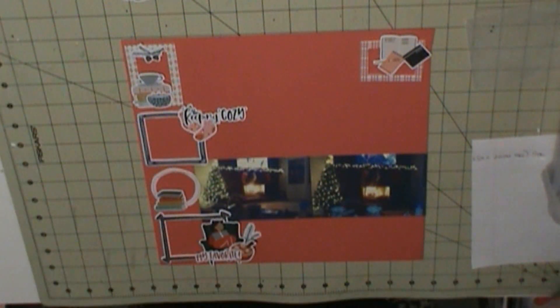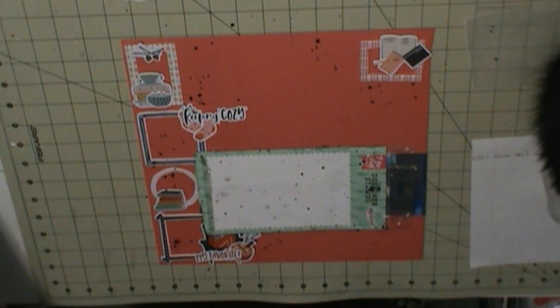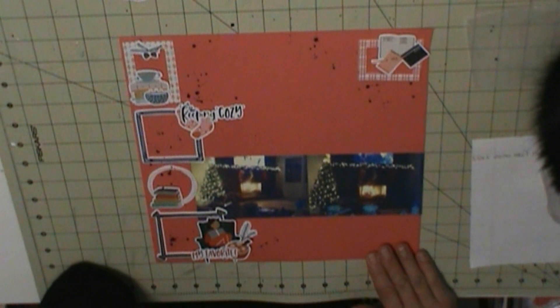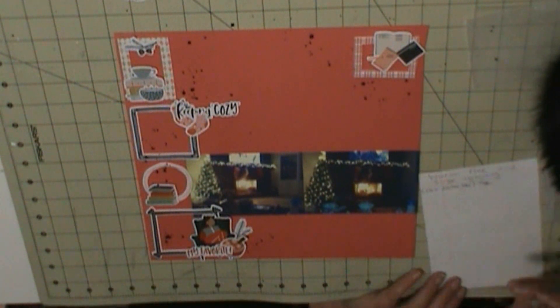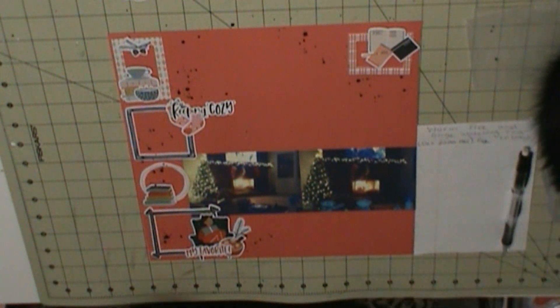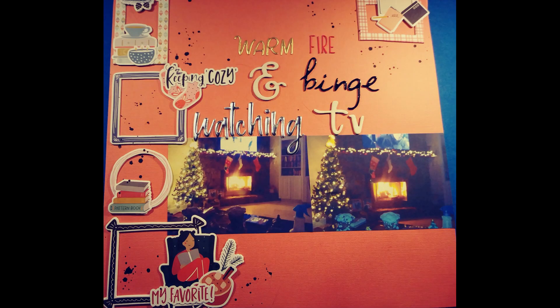And now for my title. I think I may do the title off camera. So: 'Warm' is American Crafts Delightful Stickers, 'Fire' is Alpha Stickers from the November 2019 kit, the Ampersand and 'TV' are American Crafts Hazel Stickers, 'Binge' is American Crafts Aster Stickers, and 'Watching' is Hapkit Club's Keeping Cozy Metallic Alpha Stickers.